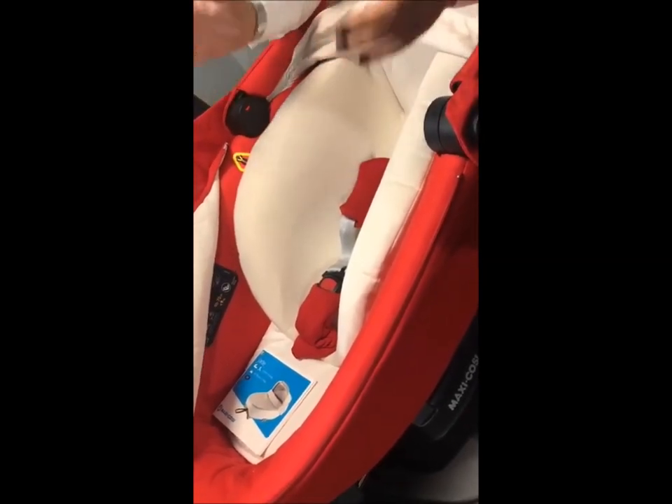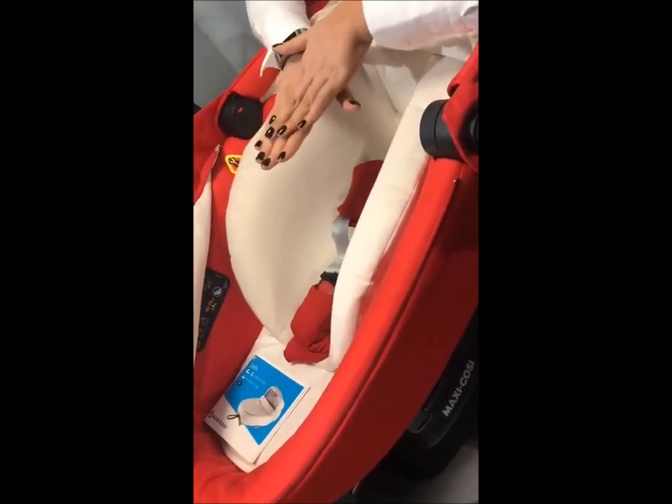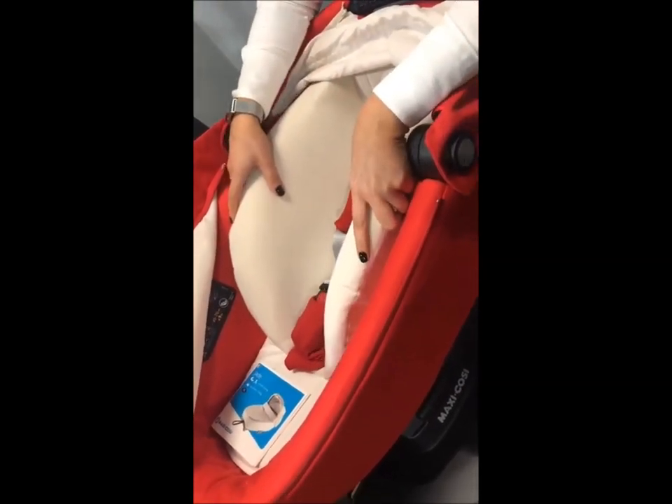If you are using it for overnight sleeping, this insert does need to come out and the harness needs to go underneath the mattress. Equally, you have the option to remove it if you want to use it on a chassis as part of your travel system as well.